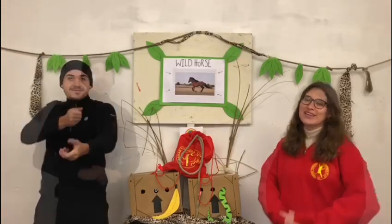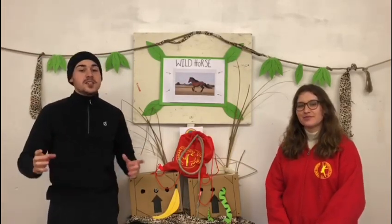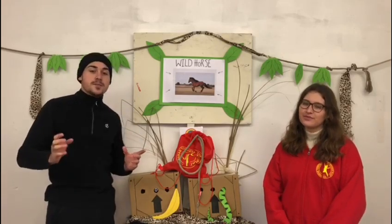Cowboys will ride out and round up some of these horses to tame them and re-domesticate them. The Przewalski's horse once roamed freely throughout Europe and Asia and especially along the Mongolia-China border. However, they were driven to extinction in the wild since the 1960s, primarily due to interbreeding with other domesticated horses.